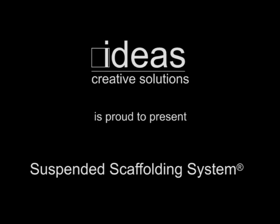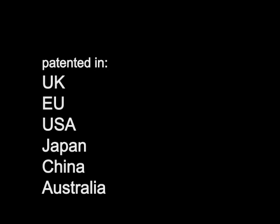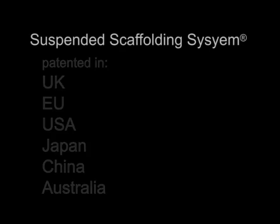Suspended Scaffolding System — an innovative way to access the underside of bridges, viaducts, or other similar structures. Please note that the presented solutions are subject to patent restrictions in the United Kingdom, European Union, USA, Japan, China, Australia, and that the Suspended Scaffolding System is a registered trademark of Ideas Creative Solutions Limited.